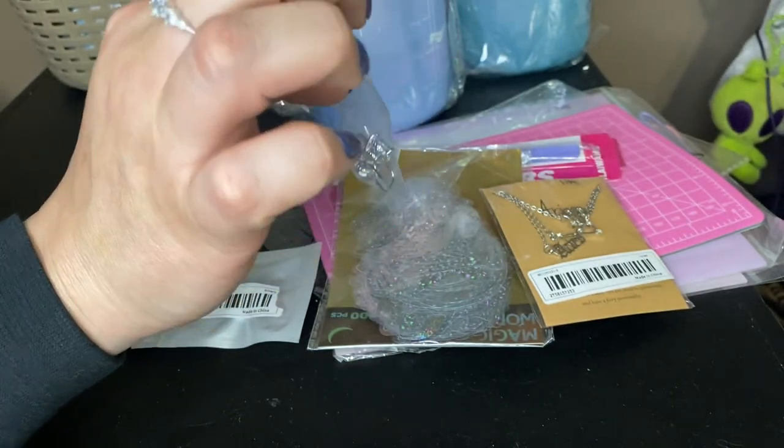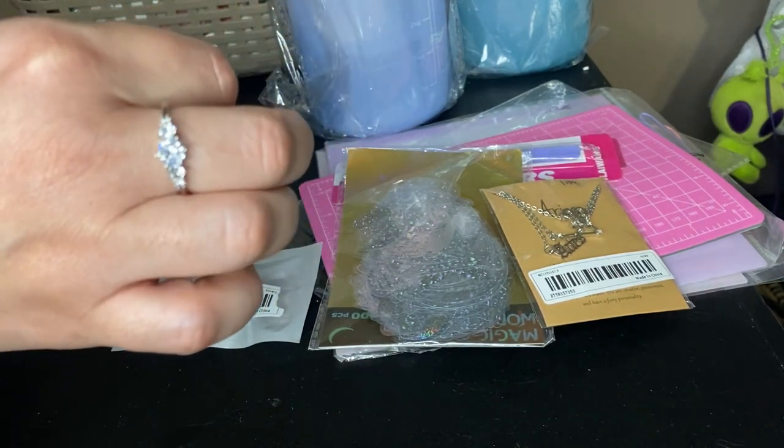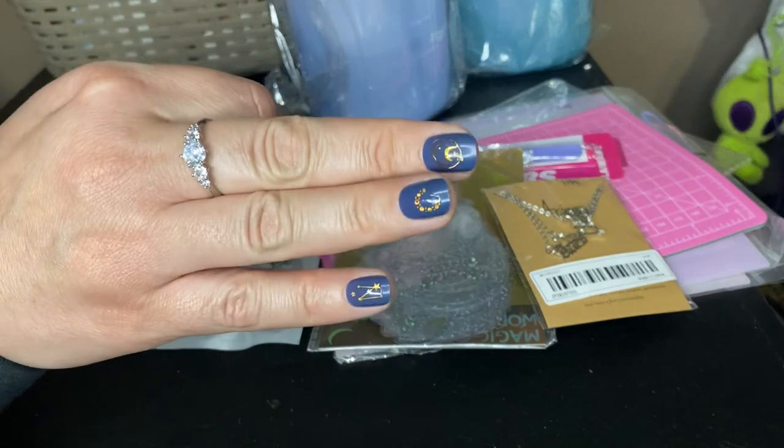Honestly, up close it looks pretty. It looks gorgeous. I couldn't tell you if it was fake or not.